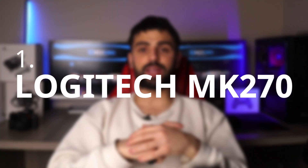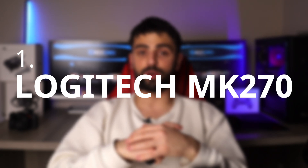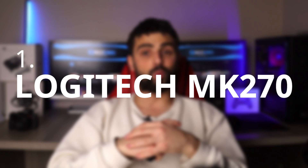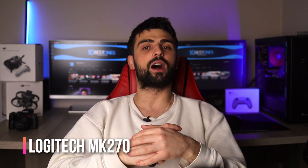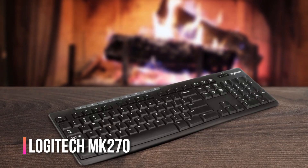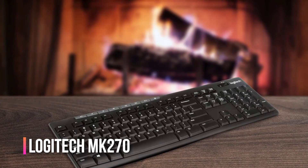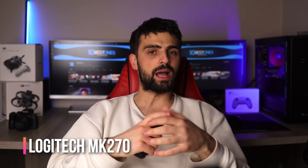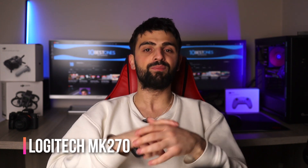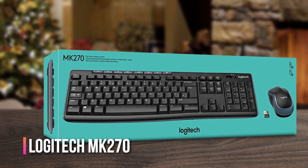Number 1: Logitech MK270. The Logitech MK270 keyboard is a great choice for anyone who needs a reliable wireless keyboard for their Excel work. One of the standout features of the MK270 is its full-sized keys and comfortable layout, which can make typing for long periods of time less taxing on your hands and fingers. Additionally, the keyboard has a spill-resistant design, which means you don't have to worry about any accidental spills damaging the keyboard. Perhaps the most notable aspect of the MK270 is its customizable hotkeys, which allow you to set up macros for your most frequently used Excel functions.